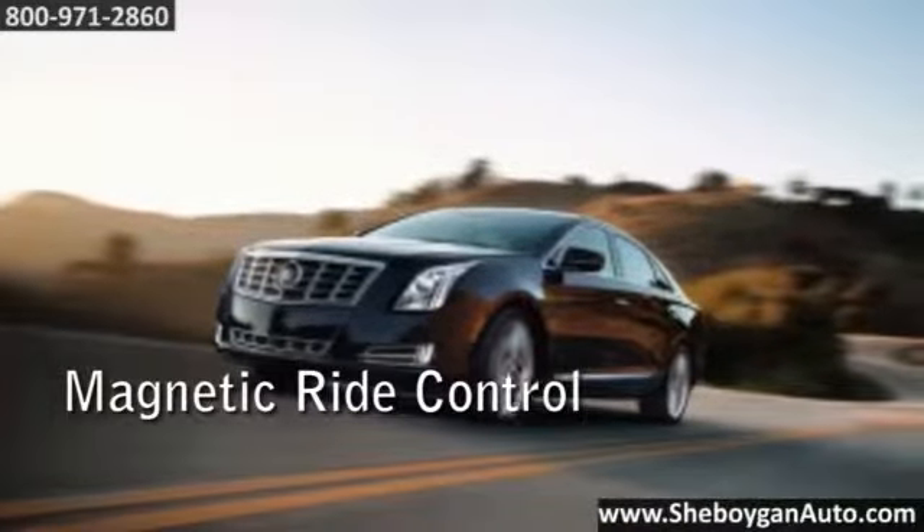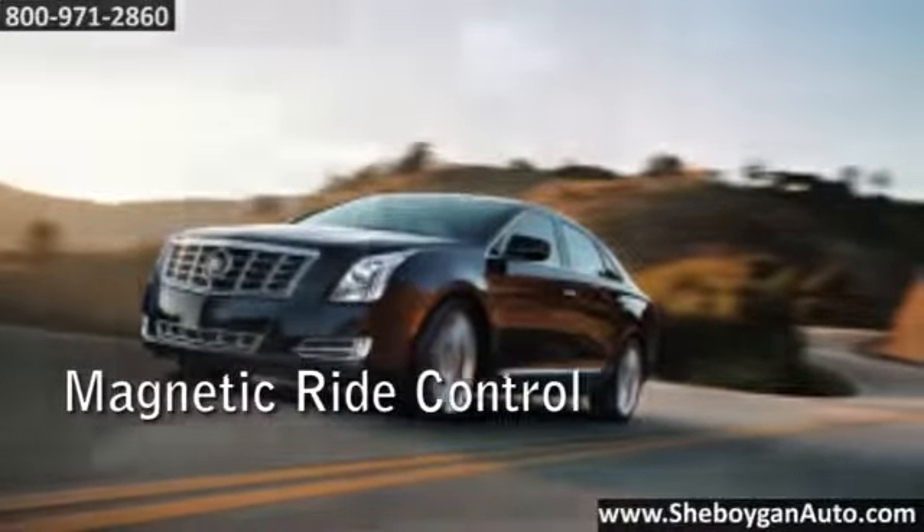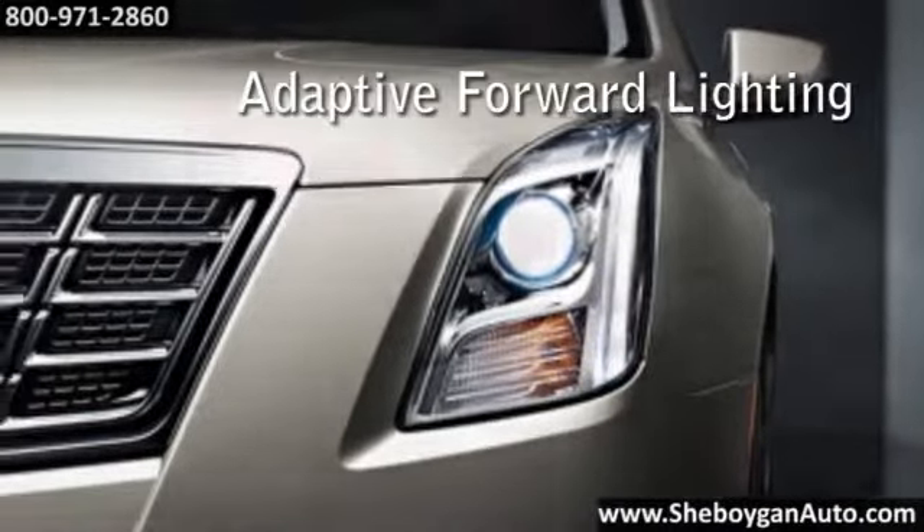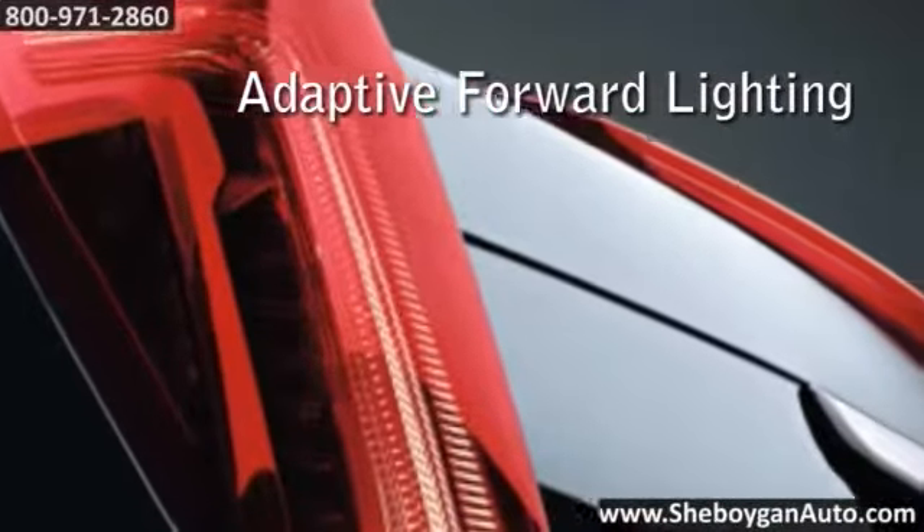Our revolutionary dual-mode magnetic ride control works in tandem with cutting-edge hyper-strut technology to adjust seamlessly to the road and help keep the tires keyed to the surface.